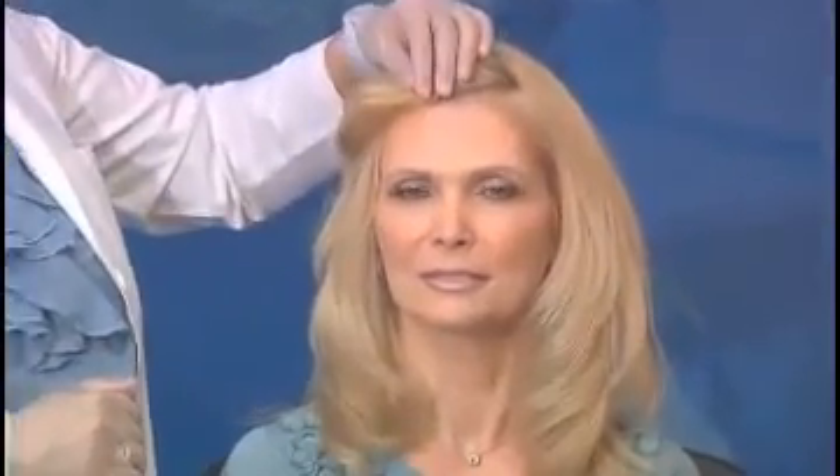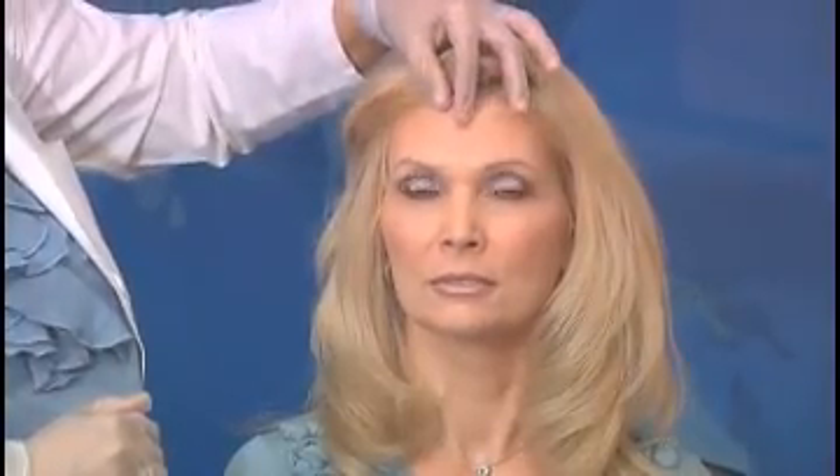Today we are going to walk you through an actual Botox treatment. As we go, you can see how easy, quick and painless the treatment actually is. We are going to be treating the upper face mainly. Botox is used to treat the frown lines, also called the 11s, the forehead lines and the crow's feet area.